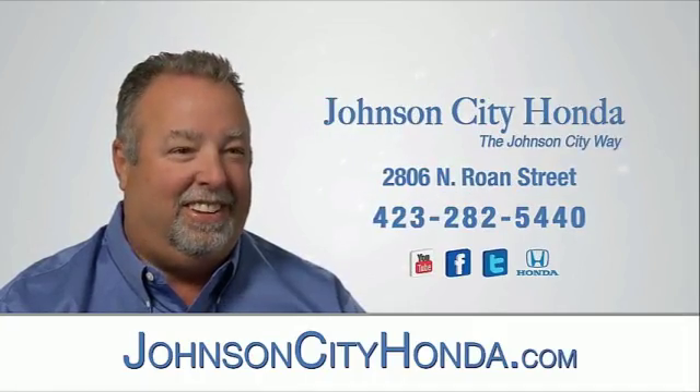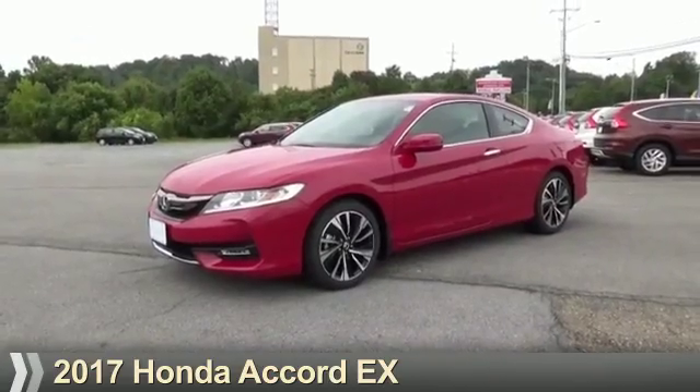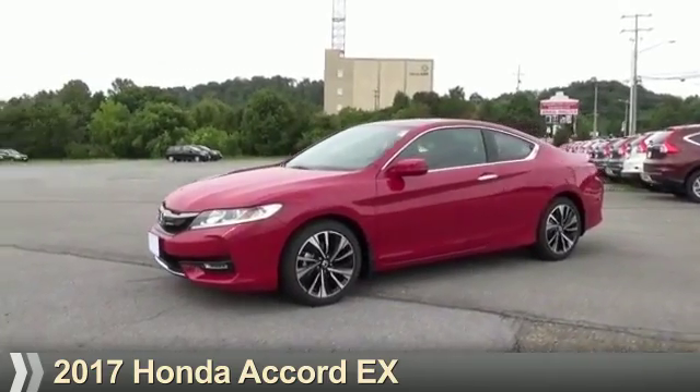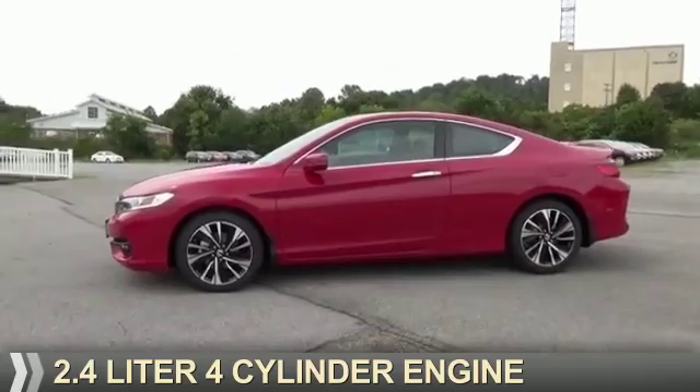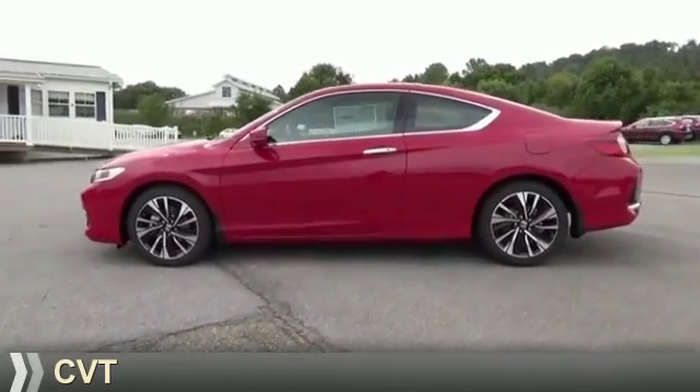Johnson City Honda, Johnson City. Presenting the 2017 Honda Accord, powered by a 2.4 liter 4-cylinder engine and a continuously variable transmission.